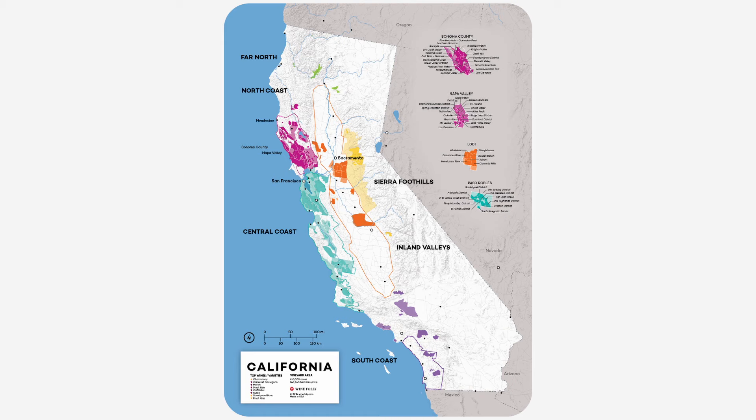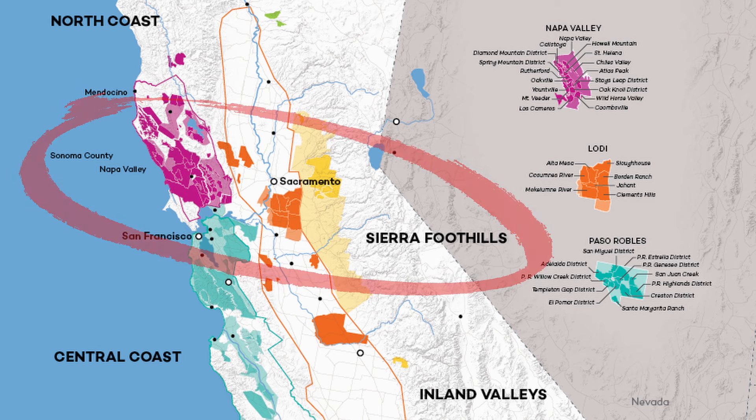So Petit Sirah — is this just little Sirah? Not exactly. It's actually a cross between Sirah and an almost extinct French variety called Peloursin, created in 1880 by a botanist named François Durif. Since Monsieur Durif made it, it is called Durif. But since it more or less grows only in California — in places like the Central Valley, Lodi, Sonoma, and Napa Valley — you can call it as the Californians do: Petit Sirah.